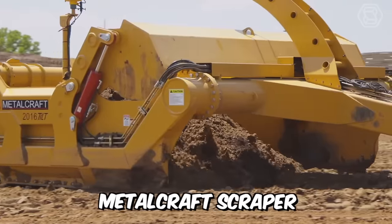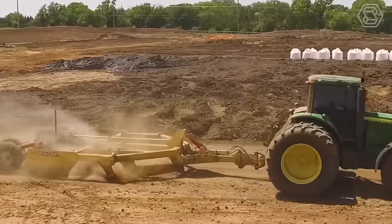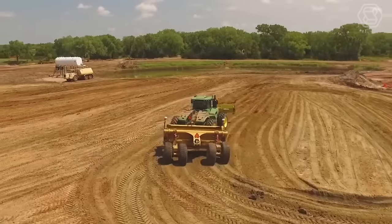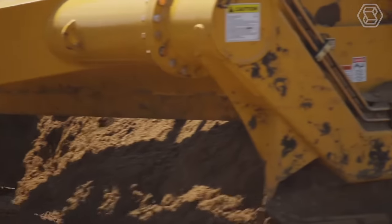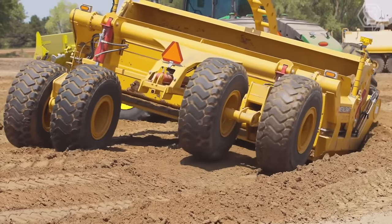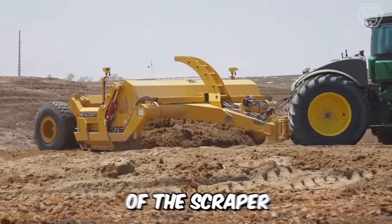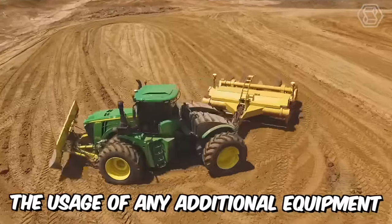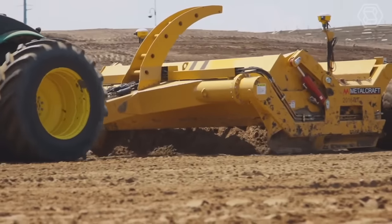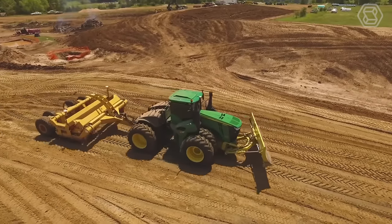Just look at how this metal craft scraper works with the tractor. This wheeled machine has an open bucket with a cutting edge located between the front and rear wheels that cuts, picks up, transports, discharges, and distributes material while moving forward. One of the main advantages of the scraper is that its use does not require any additional equipment, and its dense wheels are able to tamp the dumped layer of soil when moving.